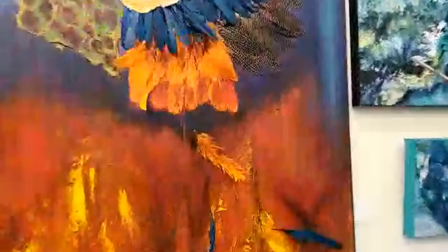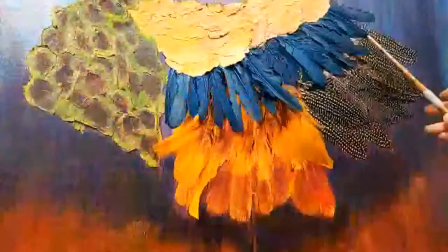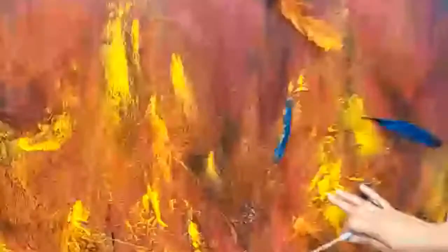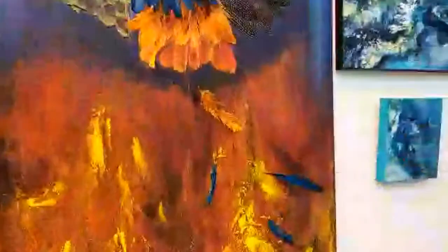Oh wow, look at that! These are feathers I used. That's beautiful. You can see all the texture in here, which I've created with land and different materials — it's different. Look at the detail. I love that. It's beautiful. Sometimes I don't want to use a brush, but this one I made into a brush. I work with a sponge.